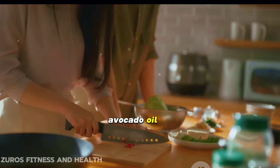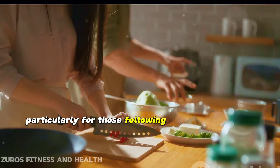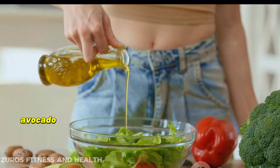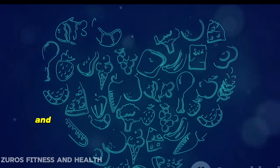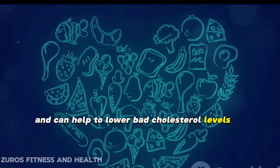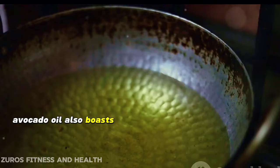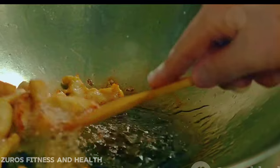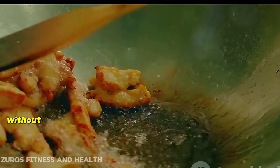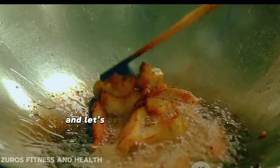Now let's talk about a rising star in the world of oils: avocado oil. This oil is known for its numerous health benefits, particularly for those following a ketogenic diet. Avocado oil is packed full of monounsaturated fats, which are heart-healthy and can help to lower bad cholesterol levels. Avocado oil also boasts a remarkably high smoke point, which means it can handle the heat, making it an excellent choice for frying without breaking down and releasing harmful compounds.